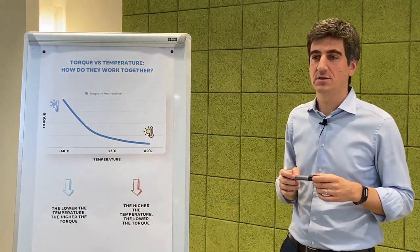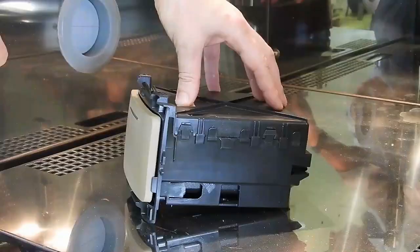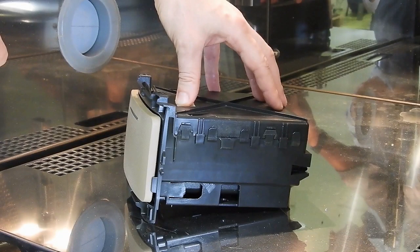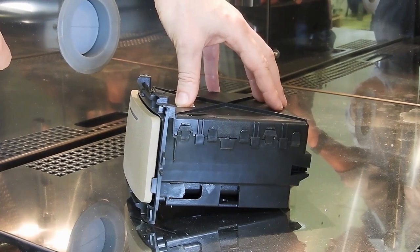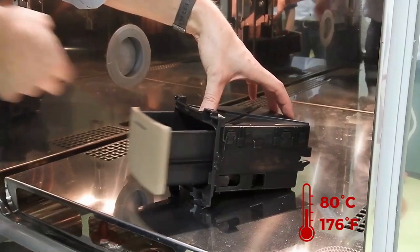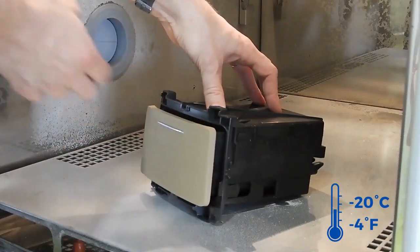Now let's go to see what happens in the real application. You can see here the movement of a typical automotive application. The opening time changes if we compare the behaviour at 23 degrees, at 80 degrees, or at minus 20 degrees.